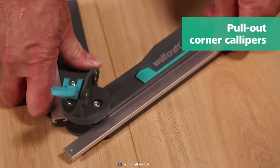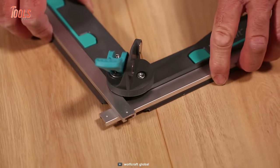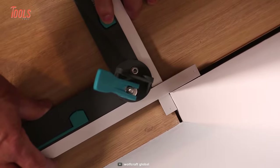All credit goes to the integrated fold-out limit stop. Need a perfect aid for floor layout and furniture building? Get your hands on it!